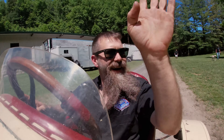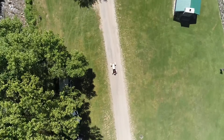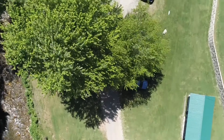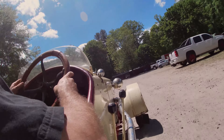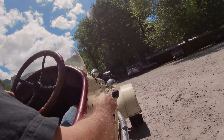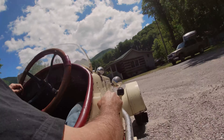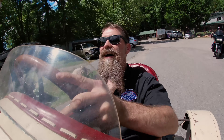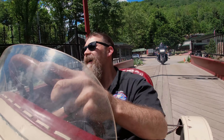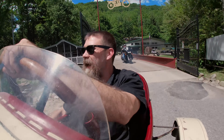It shifts well. We're gonna get in with these guys on their bikes. What a machine. Just amazing.